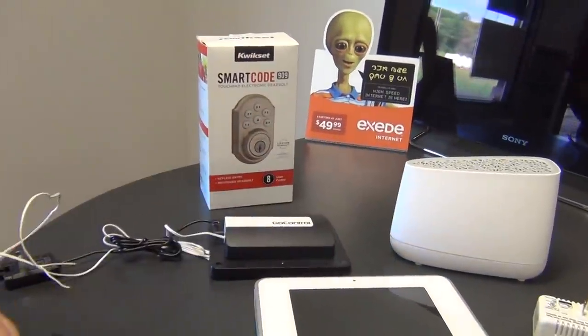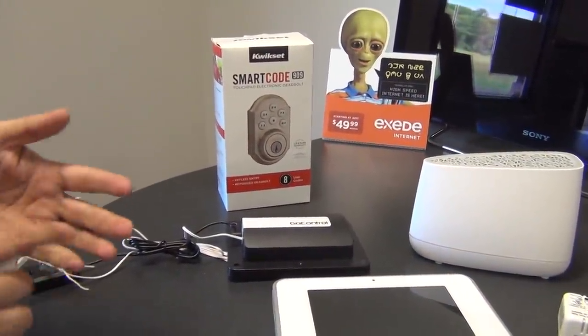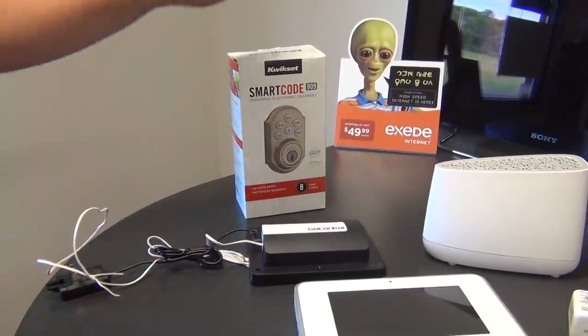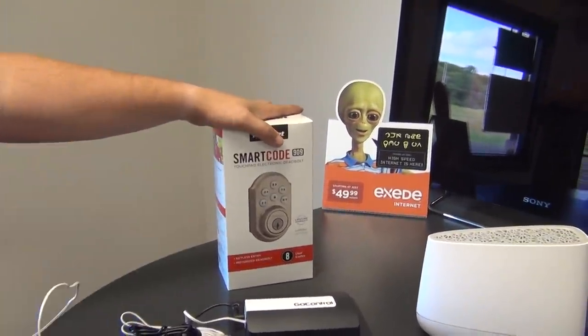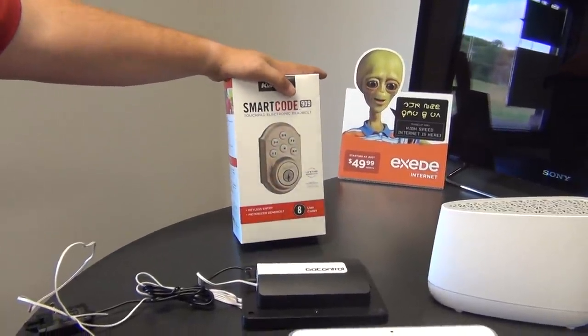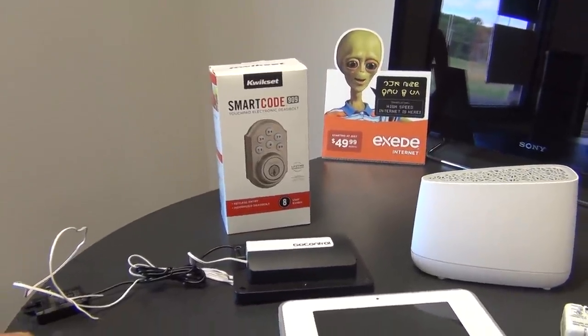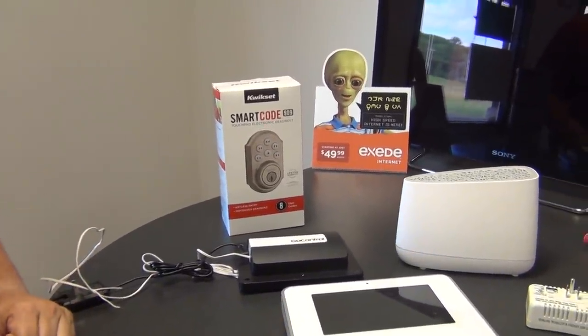They also have a garage door controller so you can open and close your roll-up garage doors remotely. The smart door lock I showed earlier is made by Kwikset, which is a reputable hardware brand — that's what the lock looks like when it comes in the box.